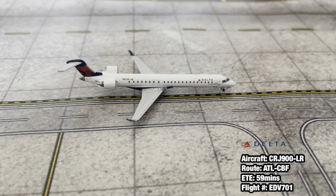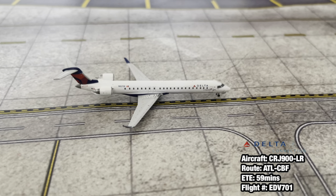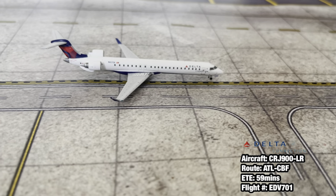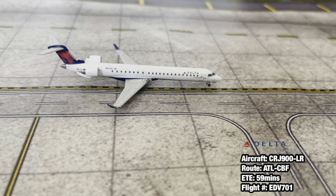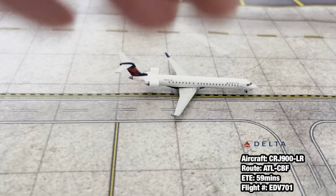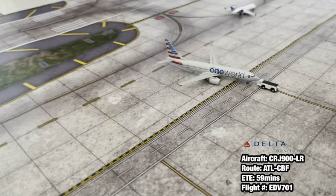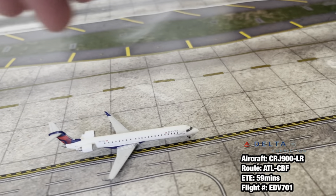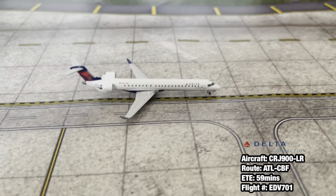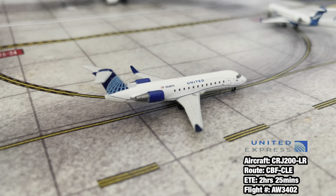Here we have a Delta Connection Bombardier CRJ-900 LR operated by Endeavor Air. He arrived in from Atlanta 25 minutes earlier than scheduled and is going to be heading back to Atlanta in about 45 minutes. He was told to pull off and wait in the gate section so the rest of the airplanes can continue their taxi, and he can wait until that American 737 finishes its pushback before continuing into the gate.